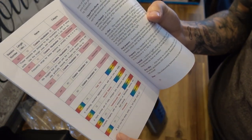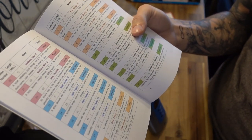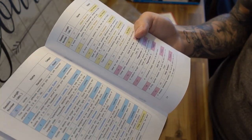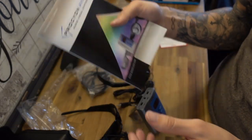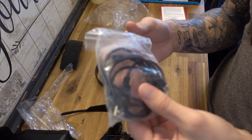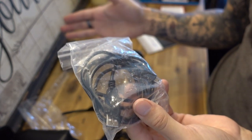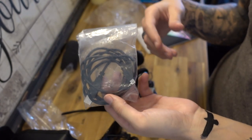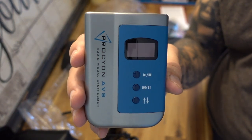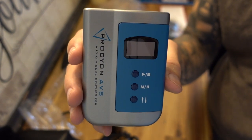The track list includes sessions for creativity, hallucination, tranquility, meditation, energy recharging, and accelerated learning — it's all in there and explained in the track list card. There's also a USB cable which I assume is to connect to a computer so you can program it, decide what tracks to include, and modify them. So I'm going to get this turned on, learn how it works, and then show you guys what it can do.